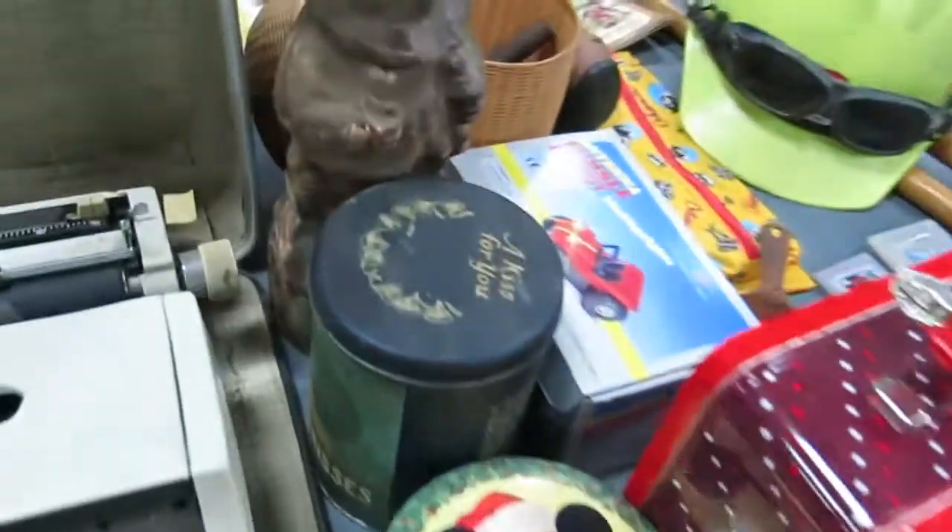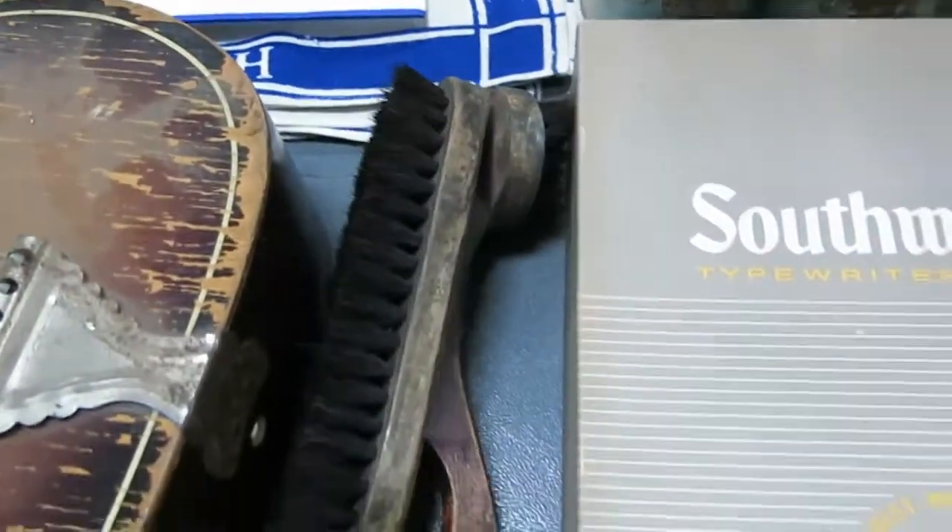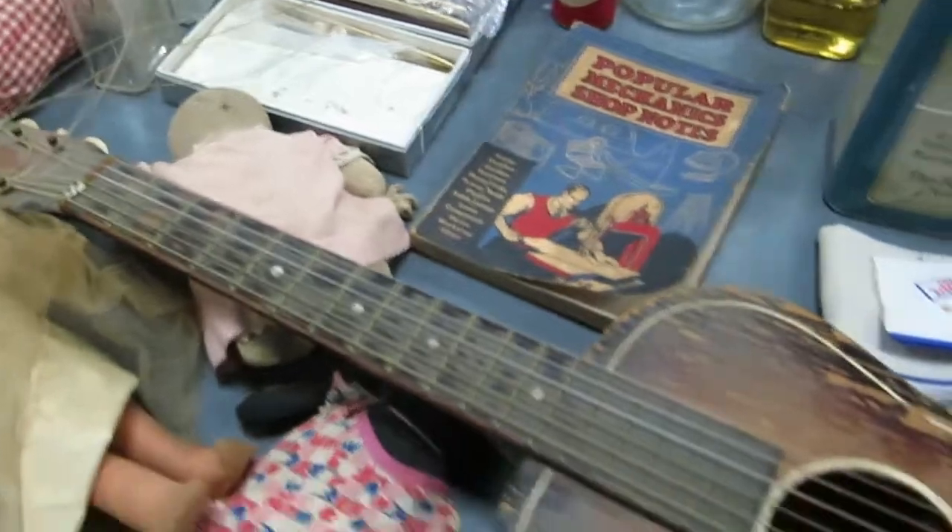Typewriter, Dr. Pepper. Got a Hershey's container there. Got an old, very old shoe polish brush — somebody probably worked pretty hard with that. Popular Mechanics notes. Student's guitar — vintage. Some really, really old dolls.